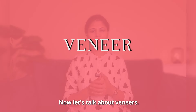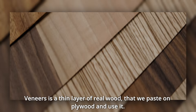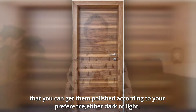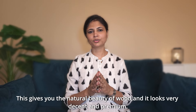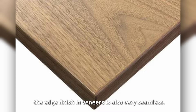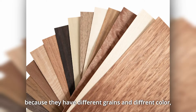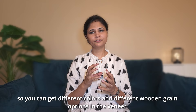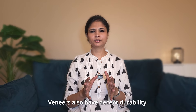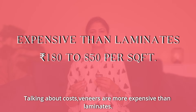Now let's talk about veneers. Veneer is a natural material — it is like a wood strip with a thin layer of real wood that we paste onto plywood. The best thing is that you can polish it to make it darker or lighter, giving you the natural beauty of wood. It looks very decent and very premium. If you need a warm and authentic look, you should choose veneers for your furniture and doors. The edges are also very seamless. Different types of trees have different veneers with different grains and colors. Veneers are more expensive than laminates — around 182 to 850 rupees per square foot.